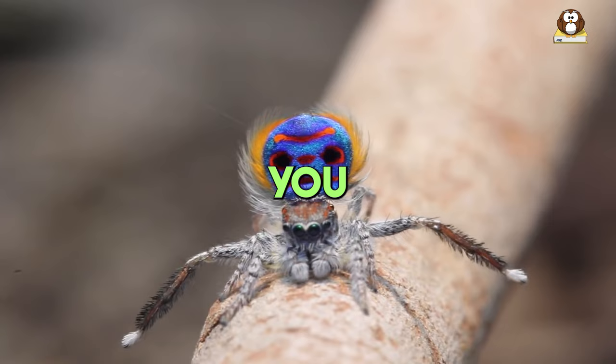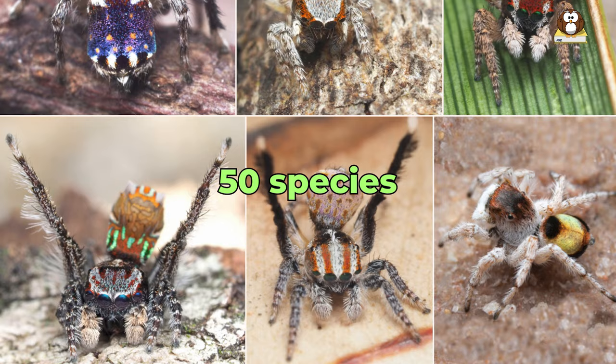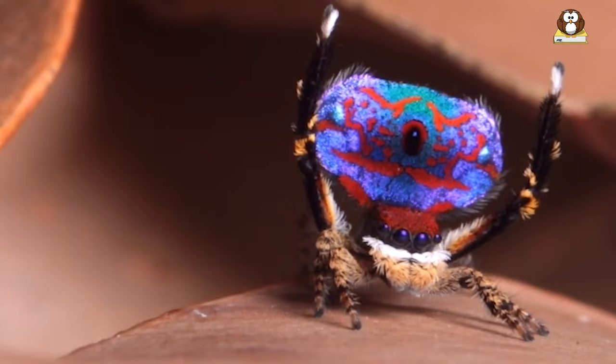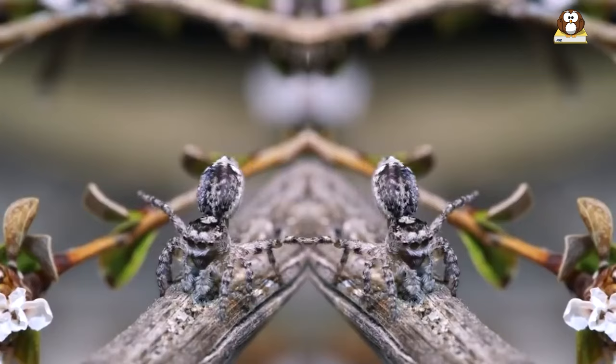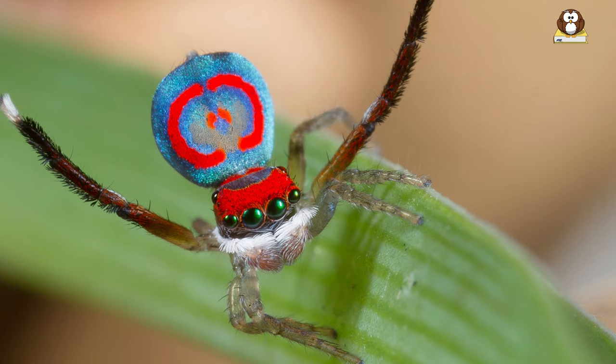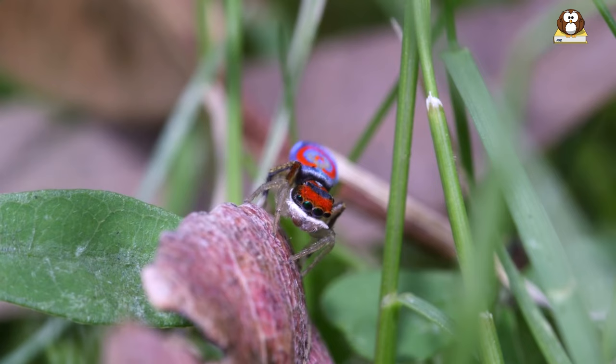Fact number 4: Various species. Did you know there are over 50 different species of peacock spiders? Each one is like a unique character in a grand play of nature, with its own special look and dance moves. Just like snowflakes, no two species are exactly alike. Some have stripes in bold blues and radiant reds, while others boast spots in gleaming golds and greens. Their patterns are as varied as the stars in the night sky, each telling a different story.